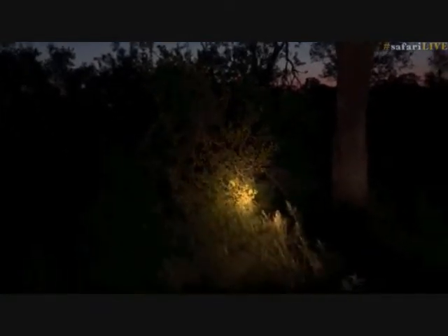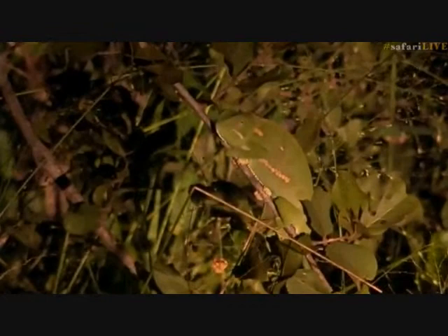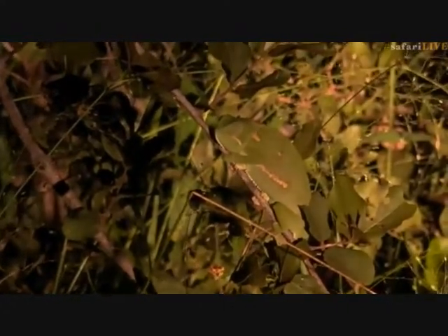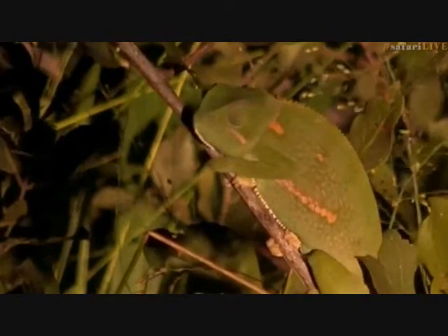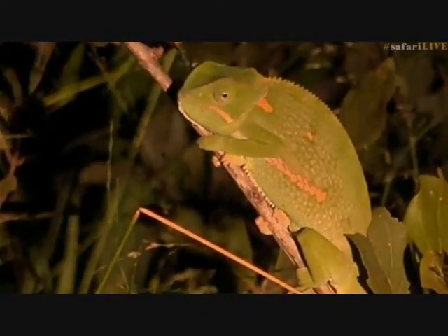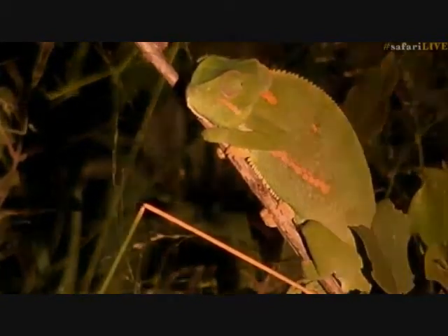I think there it is — yes, we got it! Woohoo! I was getting very nervous that we weren't going to see this chameleon. But there it sits beautifully. That was an easy find — it wasn't actually too difficult at all. The chameleon looking around, just keeping a careful eye on us — well, keeping one eye on us.